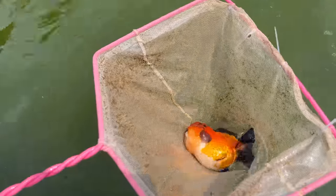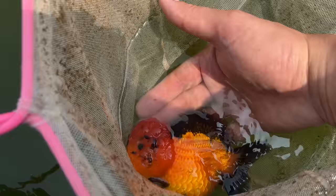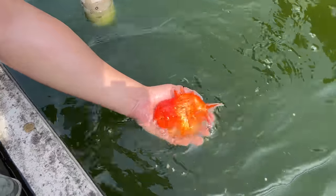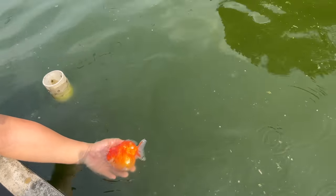Oh, got another one — a beautiful black one. Look at his fins, like little boba bubbles. Beautiful fish, wow, he's beautiful!